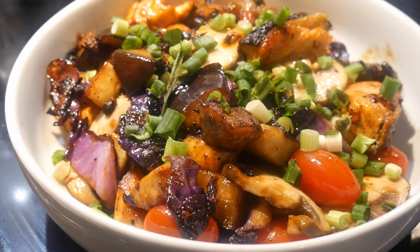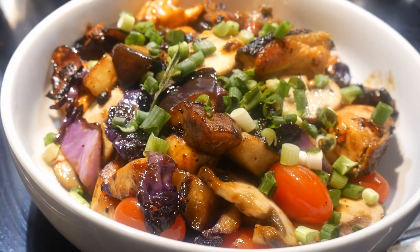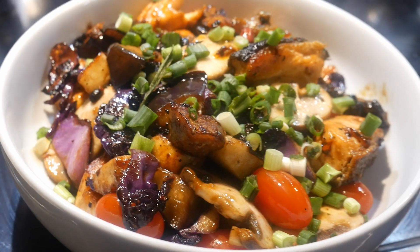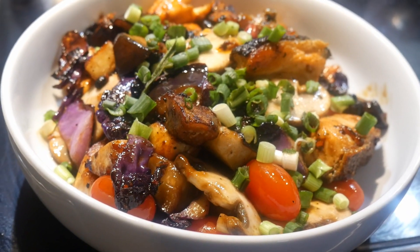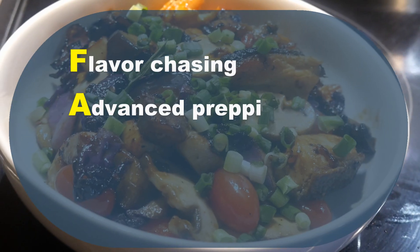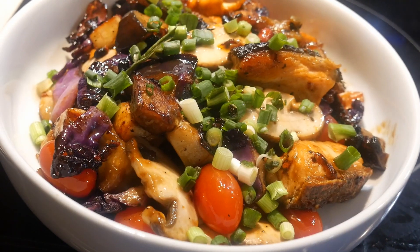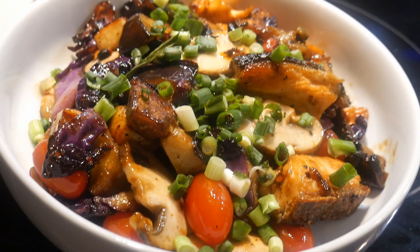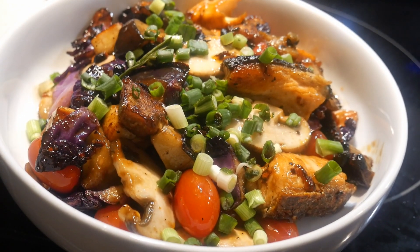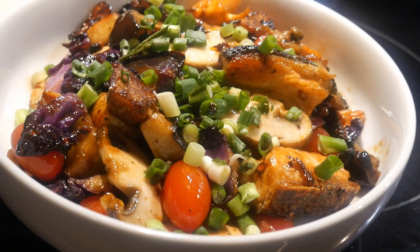Jackson told me that one of their favorite meals is a vegetable stir-fry with salmon. They both love salmon and usually have it twice a week. Using my fast cooking system — which is flavor-chasing, advanced prepping, stir-frying, and template-based cooking — Jackson and Megan are able to cook this salmon dish in about 15 minutes from the time they walk into the kitchen.